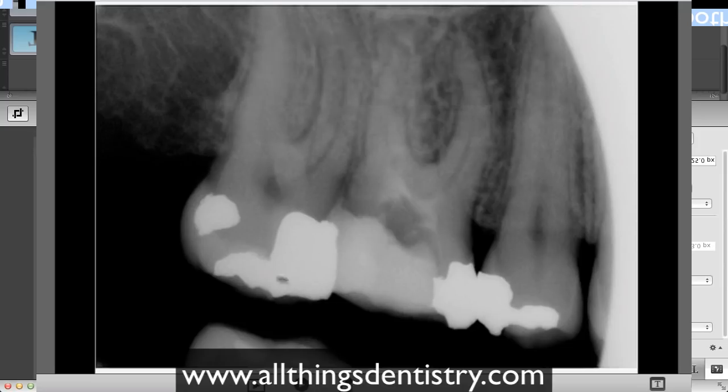We can see most of tooth number 17, except for the apical portion. At the coronal aspect, we have a metallic restoration and a non-metallic restoration — most likely some sort of Fuji restoration. The osseous crest is intact, with limited bone loss, if any — maybe five percent.